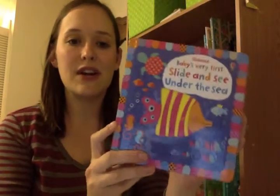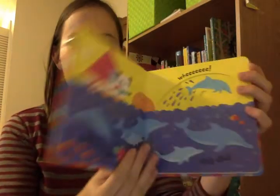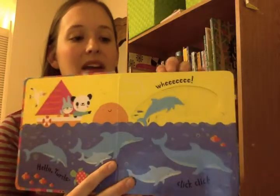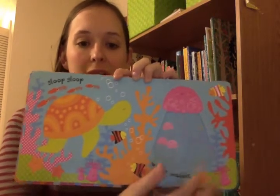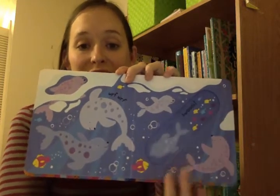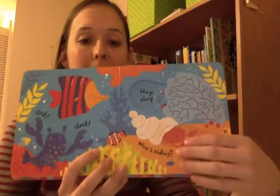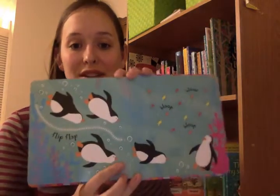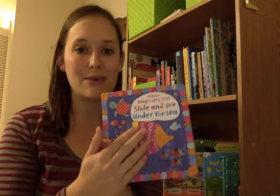We also have the Baby's Very First Slide and See Under the Sea. Each page has a different slide with a little finger hole, and I love that they move so easily. We had another slide book once and my kids couldn't move the slides on their own, but these are definitely perfect for little hands — they require very little effort. They also have very little text, making them great for babies who still want to just play with their books. It still gets them in your lap for story time, but gives them something to do. There's also an animals book in this series.